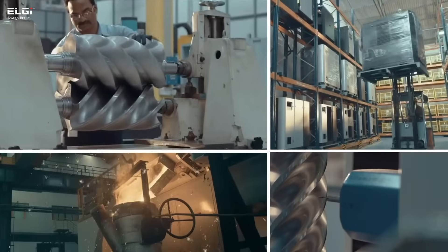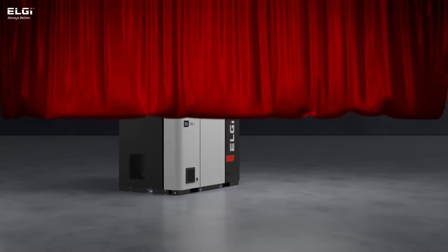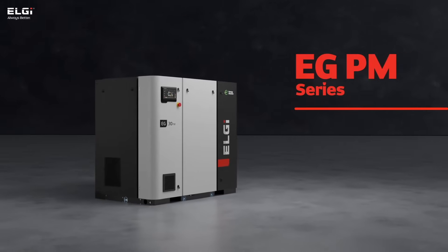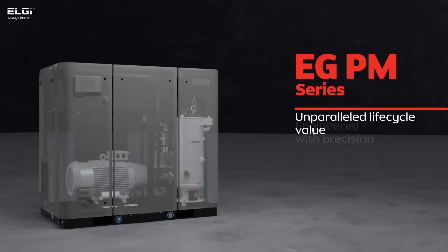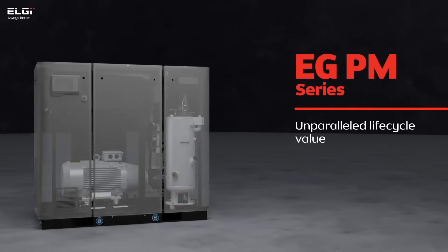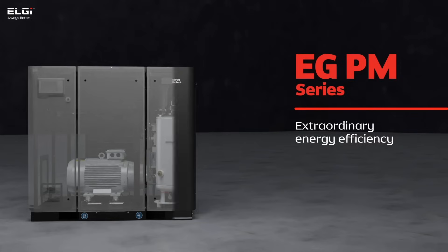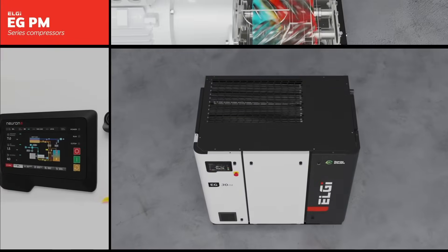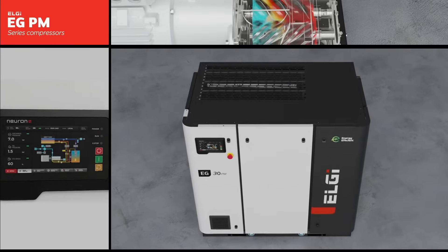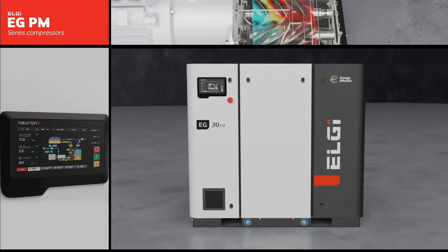Our solution doesn't just meet these demands — it vaults over them, setting a new standard in efficiency and performance. Introducing the eGPM series compressors. Engineered with precision, the eGPM compressors are tailored to deliver unparalleled life cycle value, showcasing exceptional performance, extraordinary energy efficiency, and substantial savings up to 45%. It incorporates an array of intelligent features that marks a generational shift, establishing itself as the premium flagship machine in the air compressor industry.